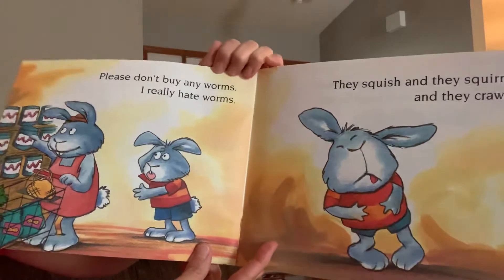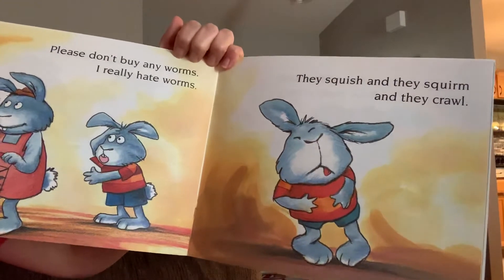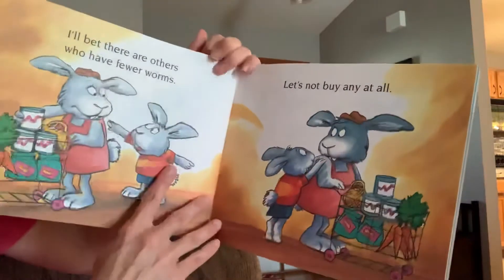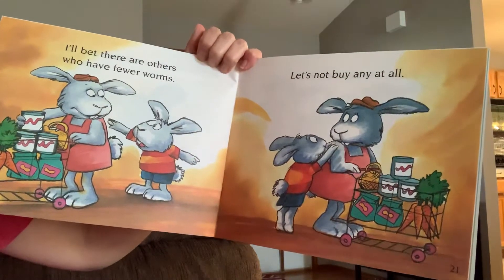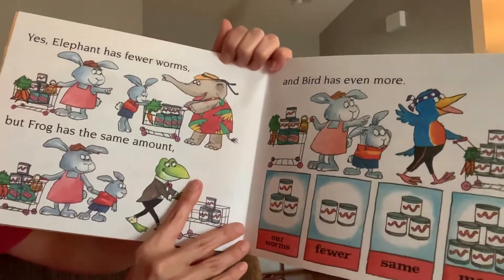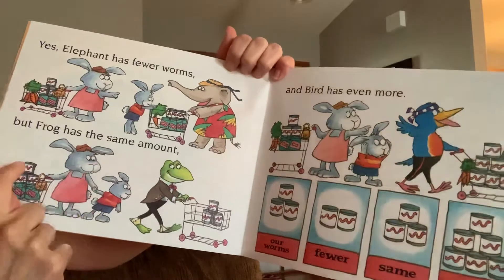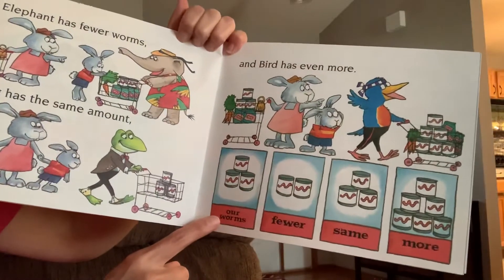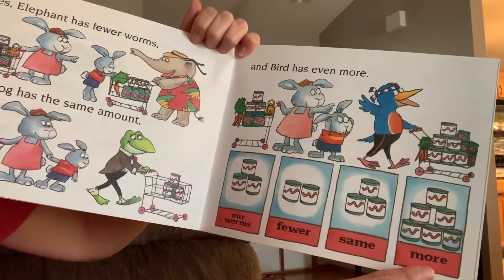Please don't buy any more worms. I really hate worms. They swish, and they squirm, and they crawl. Would you guys like to eat a worm? I know I wouldn't. I'll bet there are others who have fewer worms. Let's not buy any at all. Yes, elephant has fewer worms, but frog has the same amount, and bird has even more. Look how full bird's cart is. Our worms: fewer worms, same amount of worms, and more worms.